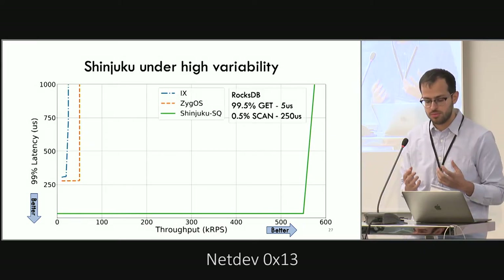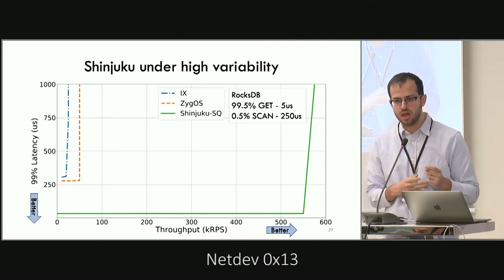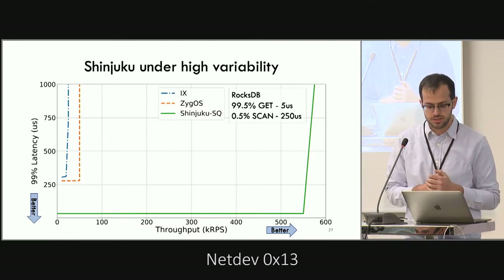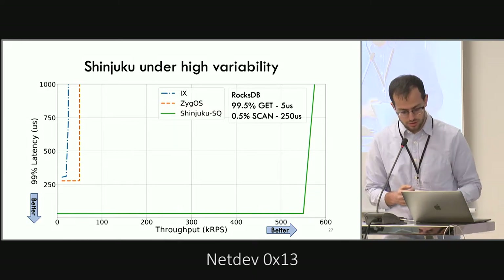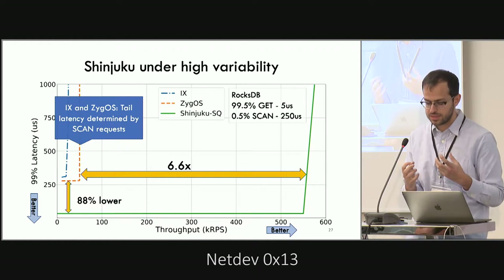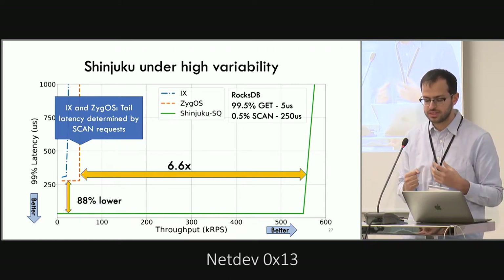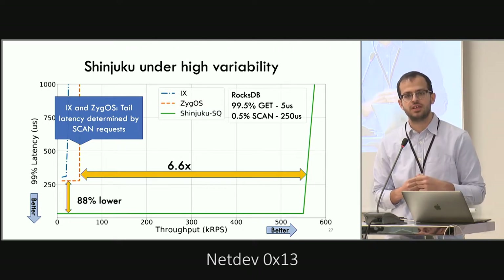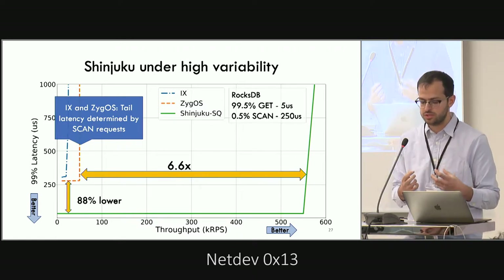When we move to the highly variable RocksDB workload — where 99.5% of requests are gets and 0.5% are scans, with scans much longer than gets — the tail latency of IX and Zygos is heavily affected by the scans because without interrupts, gets can get stuck behind scans. Shinjuku, on the other hand, sustains 80% lower tail latency at 6.6× higher load, because interrupts allow gets to bypass the much longer scans.